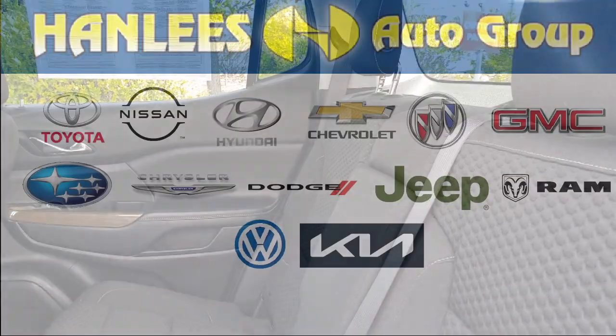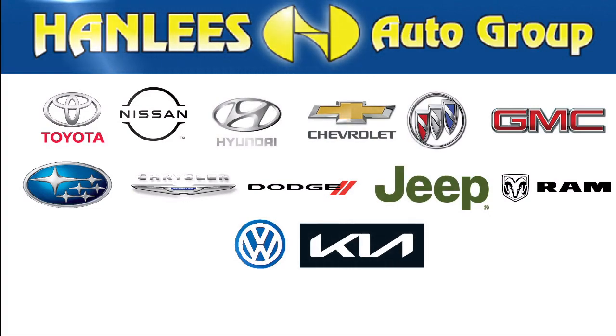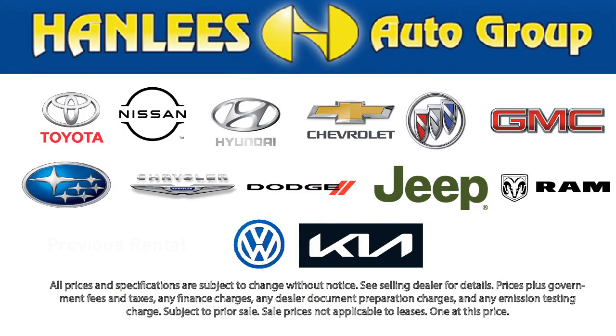All of our used cars, 10 years old or newer, with less than 150,000 miles, come with a complimentary 3-month or 3,000-mile powertrain warranty at no charge to you. So come visit Hanlees Hilltop Buick GMC today.